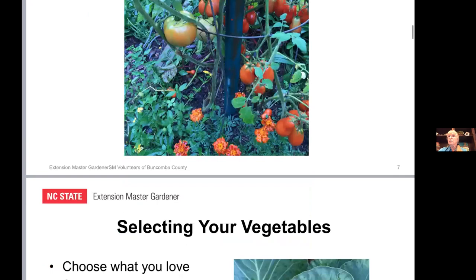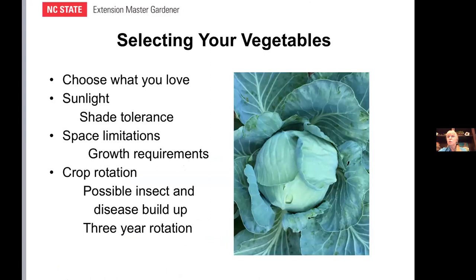A really fun part of planning is selecting your vegetables. When you think about what you're going to plant, you choose what you love — what you want to eat, what your family would enjoy. As you do this, you also take into consideration what will grow in this area. There are some things like watermelons and cantaloupes that occasionally people have luck with around here, but they are generally grown a little farther south. You can grow so much here — you choose what you love to eat.